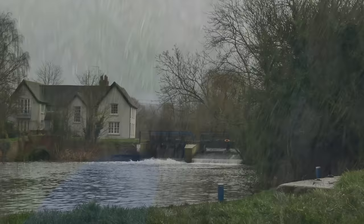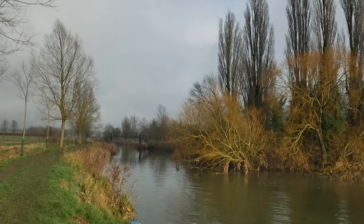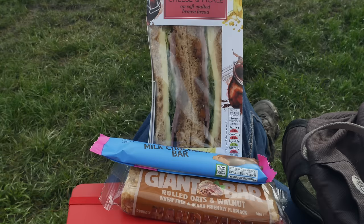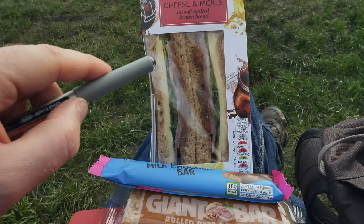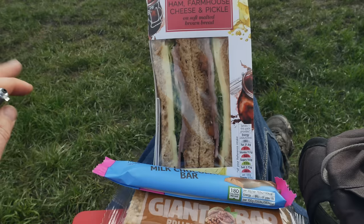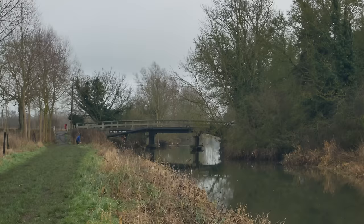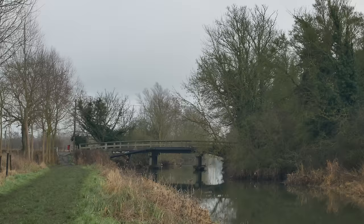I just stopped for a rest on this bench by Little Baddow Lock, and the sun's come out — it's beautiful. I've got plenty of provisions: a giant oat bar, a bar of chocolate, an M&S ham, cheese and pickle sandwich, and I've already eaten two sausage rolls as well. So no shortage of food today, and I've got plenty of water. I think I have to cross that bridge there and walk on the other side of the navigation. Somebody's actually getting down into the water on a paddleboard, which I am in awe of.